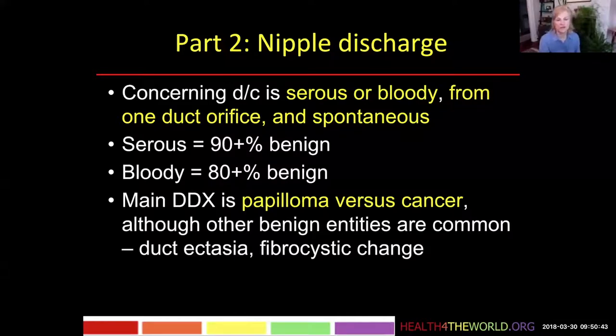The main differential diagnosis here is papilloma versus cancer. Most of these concerning discharges are caused by papillomas, but cancer can sometimes cause them. Among the benign things that will cause this kind of discharge is ductectasia and fibrocystic change.